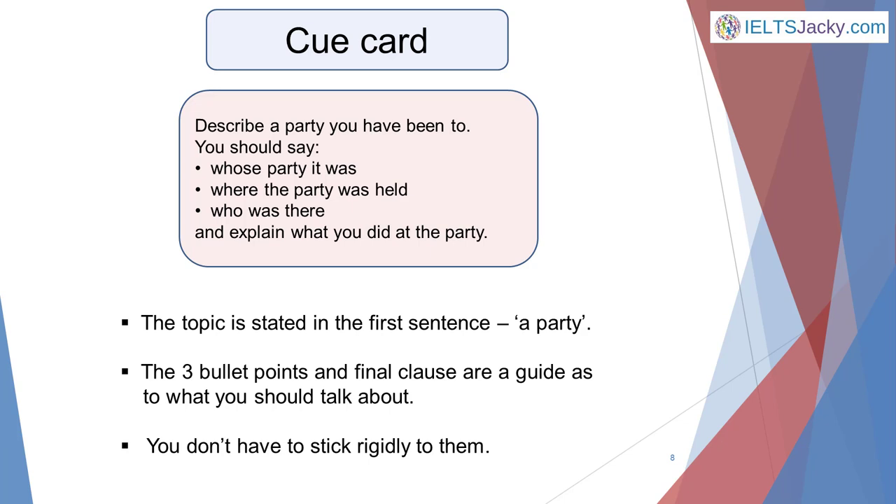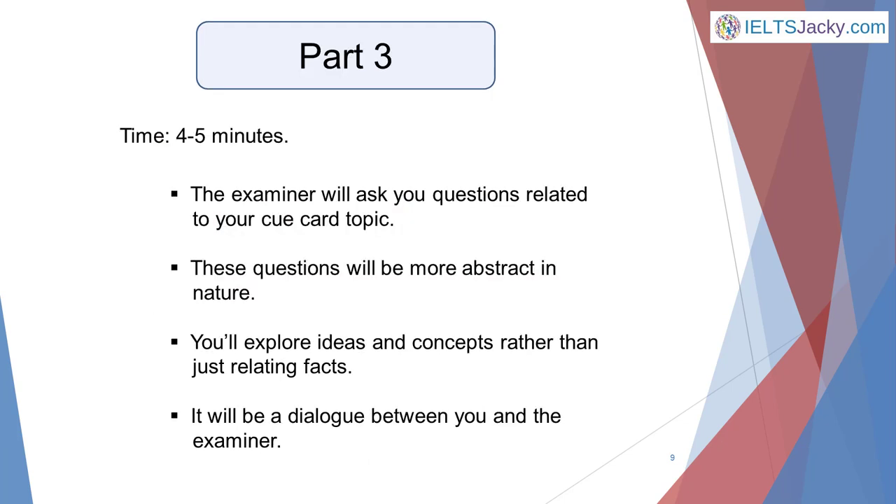Check out my YouTube channel for the videos about this. The final part of the speaking test, Part 3, lasts for 4 to 5 minutes. The examiner will ask you questions related to the topic on your cue card that you talked about in Part 2. These questions will be more abstract in nature, to encourage you to explore ideas and concepts rather than just relating facts. It will be more of a dialogue between you and the examiner, which will give you the opportunity to express your thoughts and feelings about the topic, or to develop your ideas.